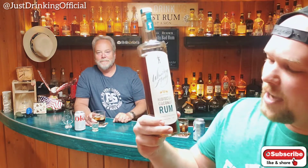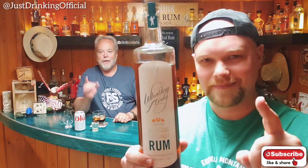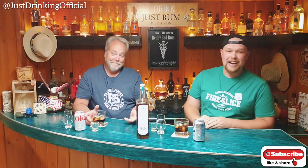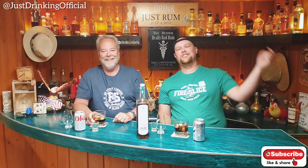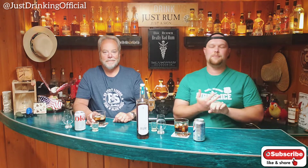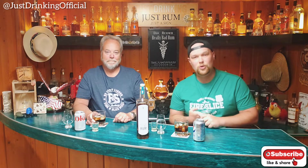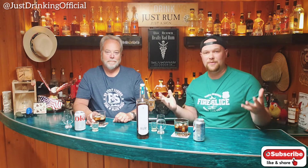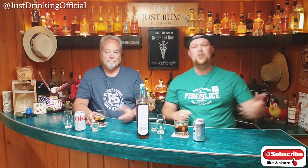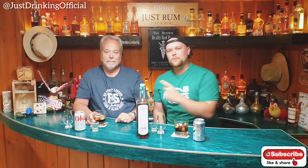That is Whistling Andy's Hibiscus Coconut Rum. Make sure you guys check your local liquor stores, look them up online, don't take our word for it — go try some rum for yourself today. If you guys like what we did, hit the subscribe button, hit that thumbs up, check out the links down below — our website with t-shirts, the Patreon, the rum ratings link, and the Facebook group where the community hangs out. Number one rum community on all of YouTube.